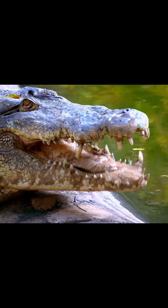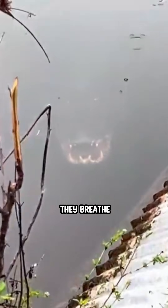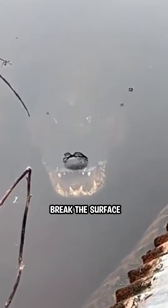The secret lies in their nostrils, located at the tip of their snouts. Even when they breathe, only the very tip needs to break the surface.